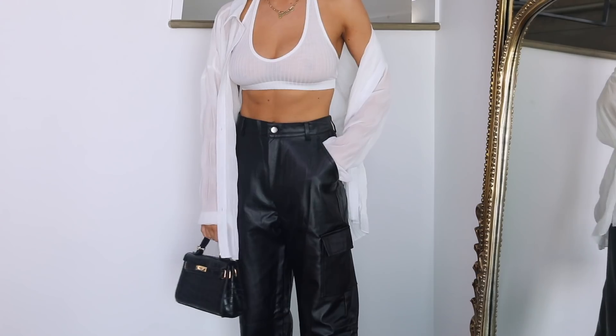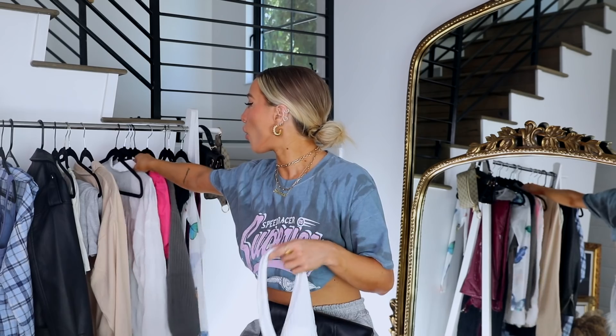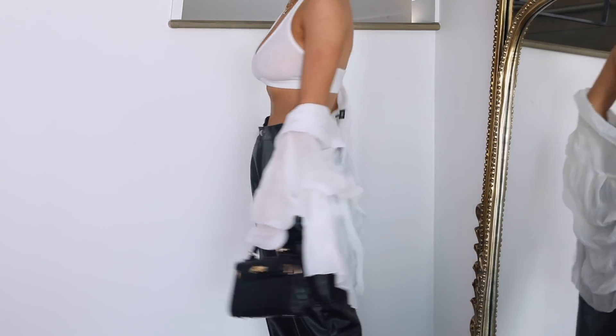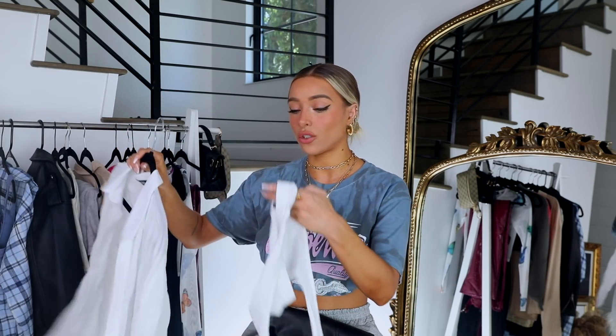I have a couple of different tops to show you with these pants. First is this little ribbed bralette halter top — so cute. I really like the contrast of the tight top with the big baggy pants. Then over top of that I have this sheer ruched top, which is such a pretty layering piece. It's kind of flowy and oversized, a little bit feminine, which is a nice contrast with the more masculine pants. It's a really fun, easy street style model off-duty look.